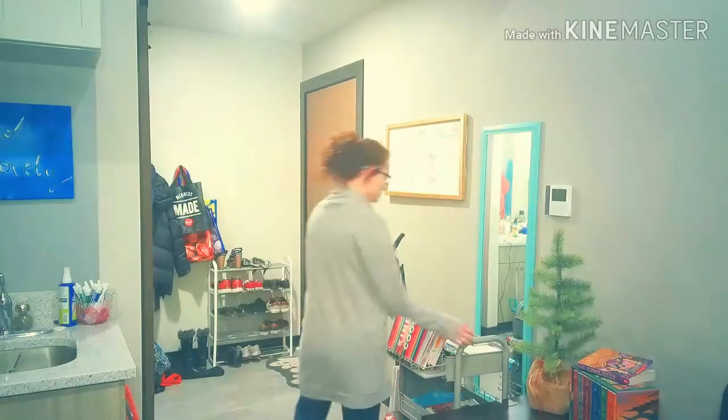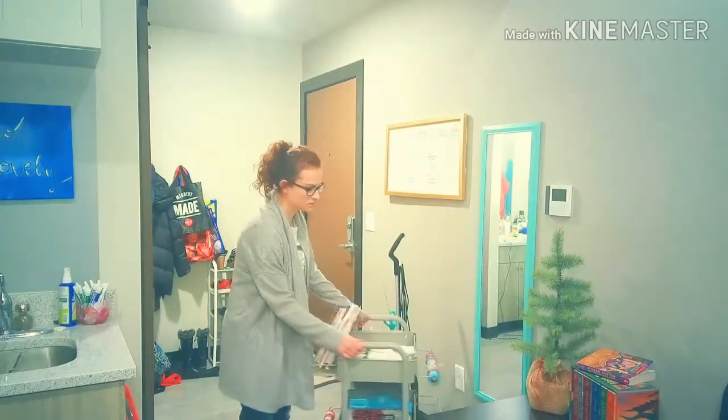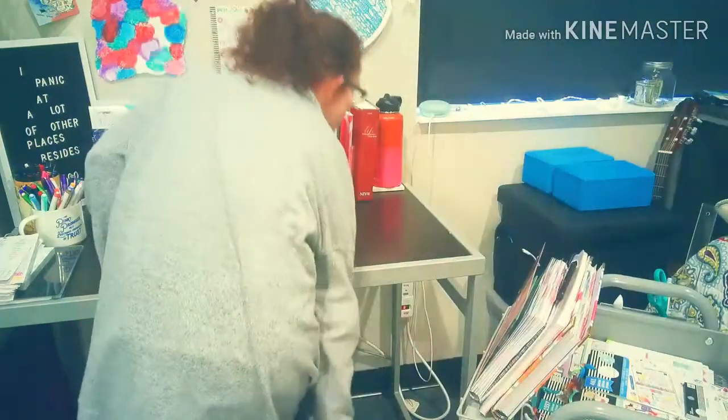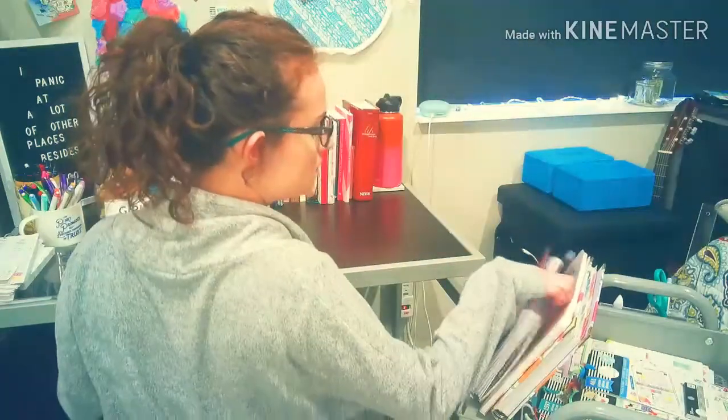In our current apartment, there is nowhere for me to keep the cart next to my desk, so we keep it over here by this mirror in our kind of entryway. And I can just roll the cart over to my desk and take the things off that I need.